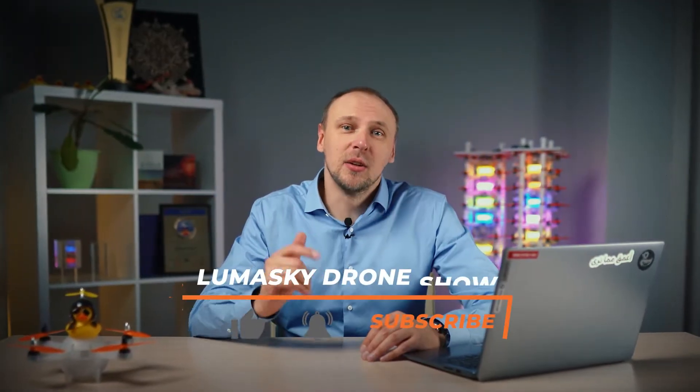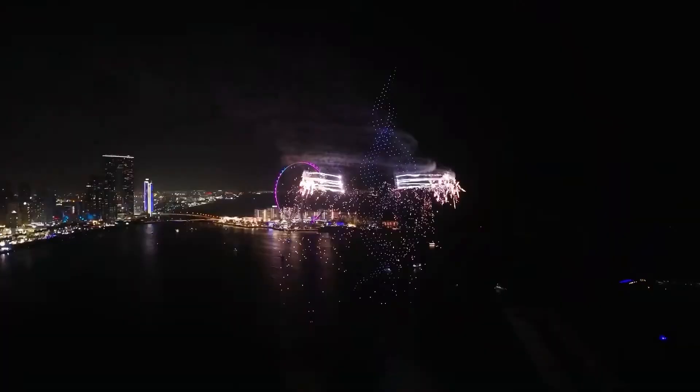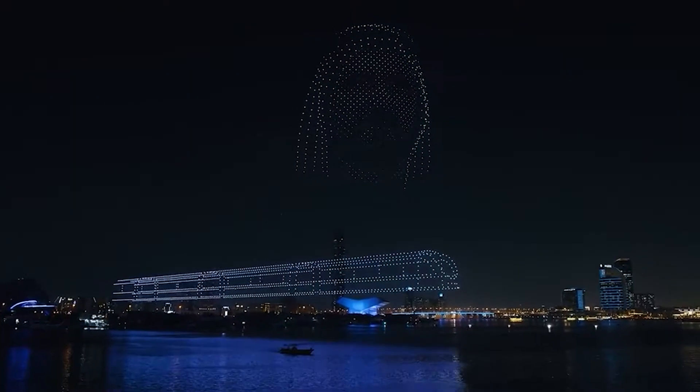My name is Alex, you're on the LumaSky channel, and now I'll tell you five factors that influence the cost of drone shows. Be sure to watch this video until the end to find out where you can save money when organizing a drone show and where you definitely shouldn't.